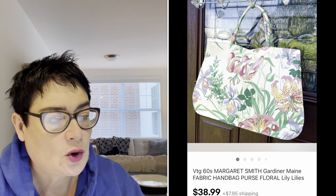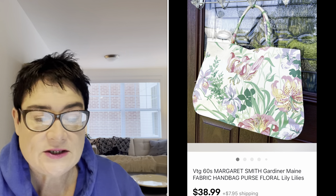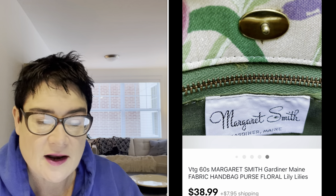Next, a beautiful bag that I paid $2.99 for at the thrift store. This was a 1960s floral fabric handbag by Margaret Smith out of Gardner, Maine — that was all on the inside of the bag, luckily. I was able to look her up and find comps for this particular style, and I sold it for $38.99. The buyer was all in for $50.23. This is what eBay and reselling is all about — you buy something for $2.99 and find a buyer willing to pay over $50.